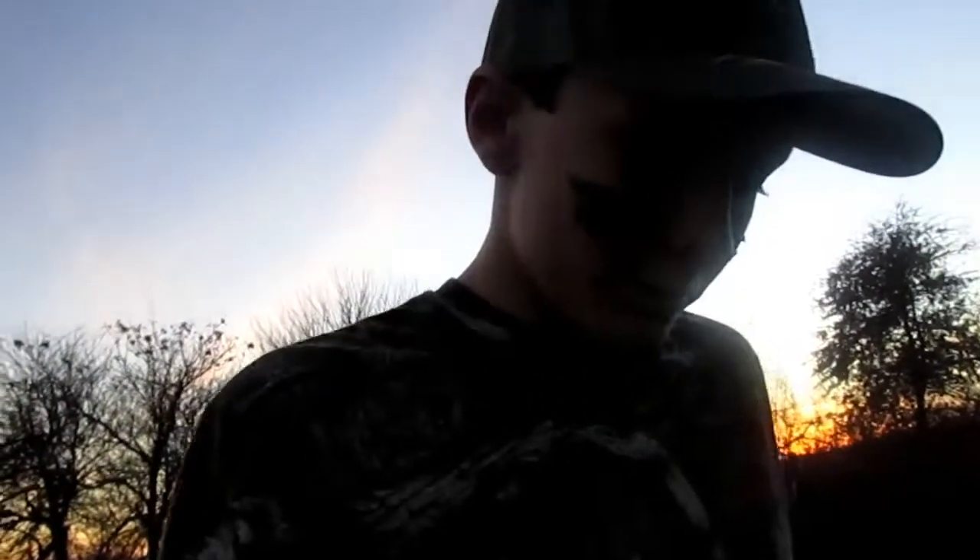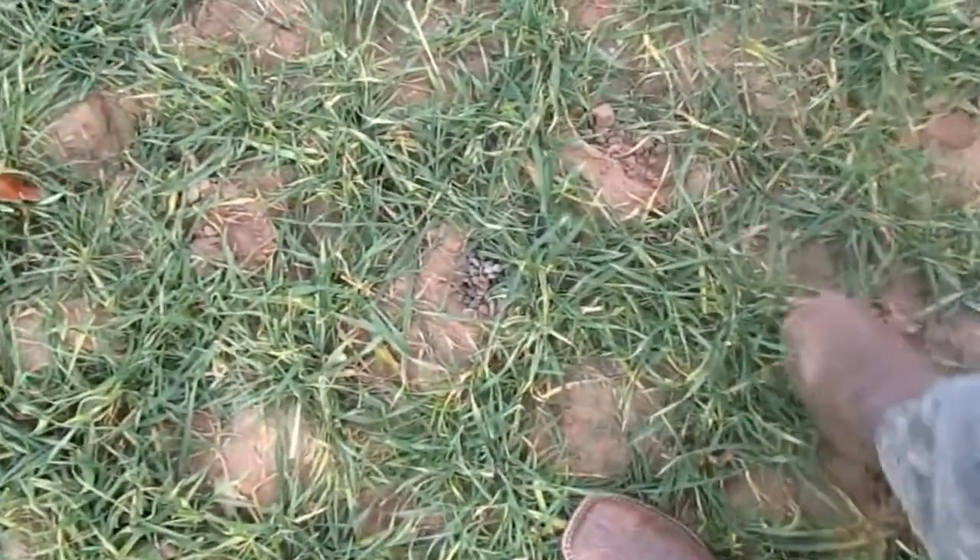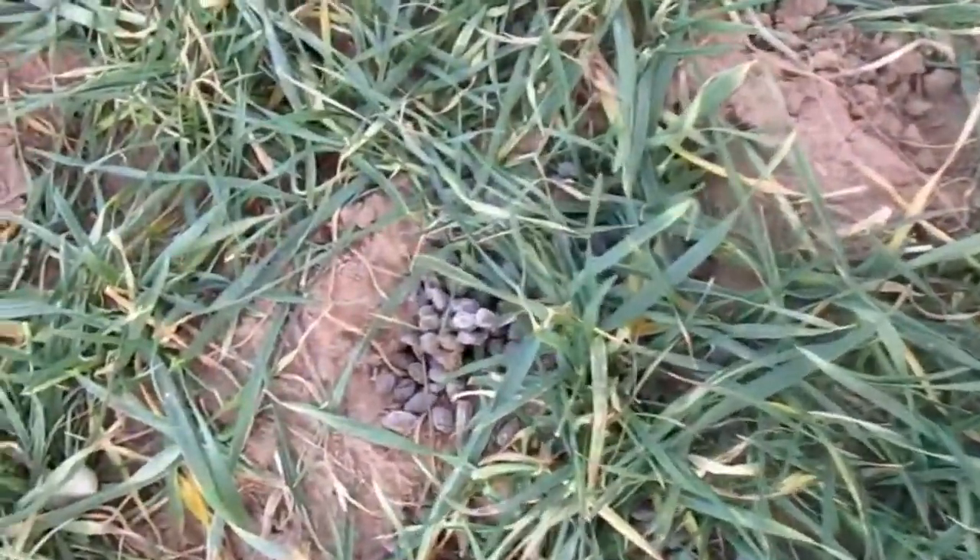I've just found some deer scat — poop, or whatever you want to call it. I know that's probably not that interesting, but it's a good sign that deer are moving through here.